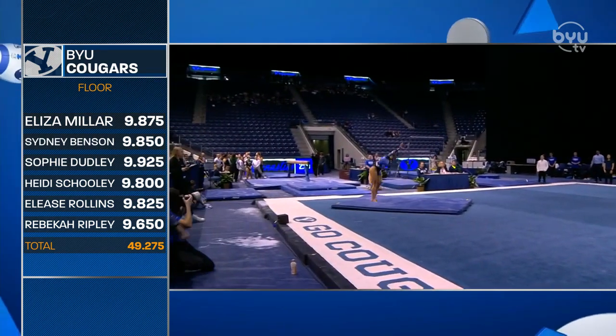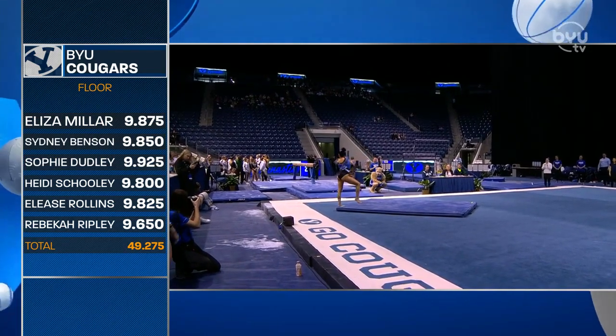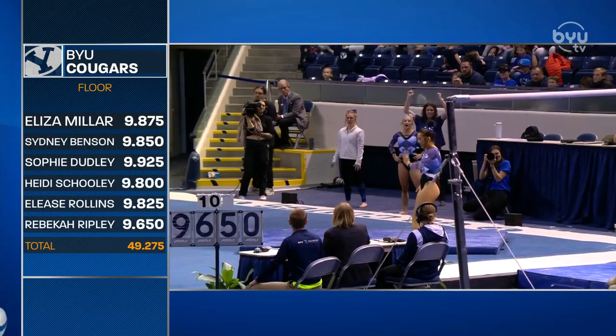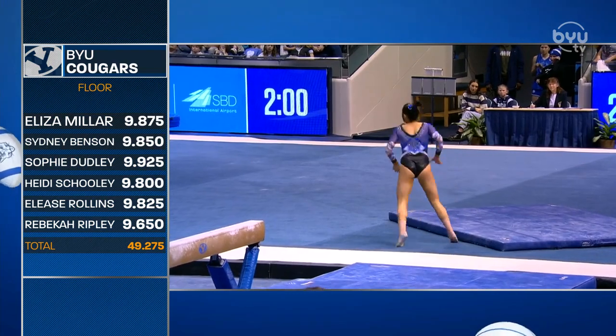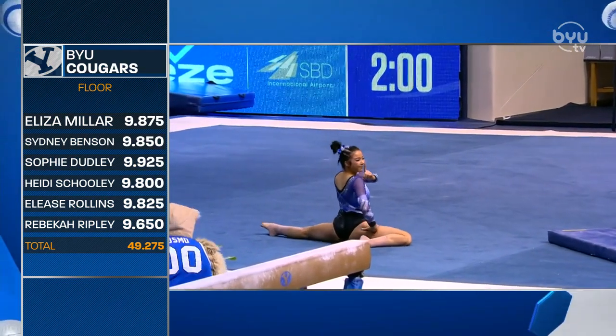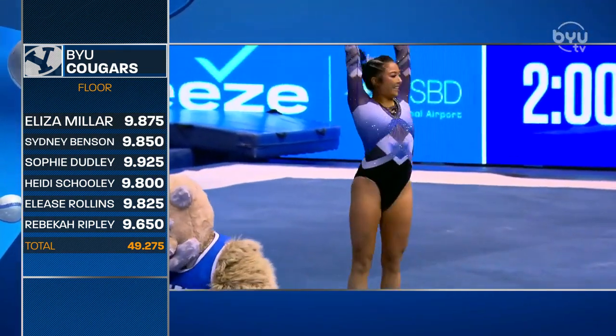Margraff, another pass — front Rudy, beautiful landing, chest nice and high. I imagine we'll be seeing a lot more of Mina in the lineup next year, which is why these exhibition routines are so important. Well done, Mina Margraff.